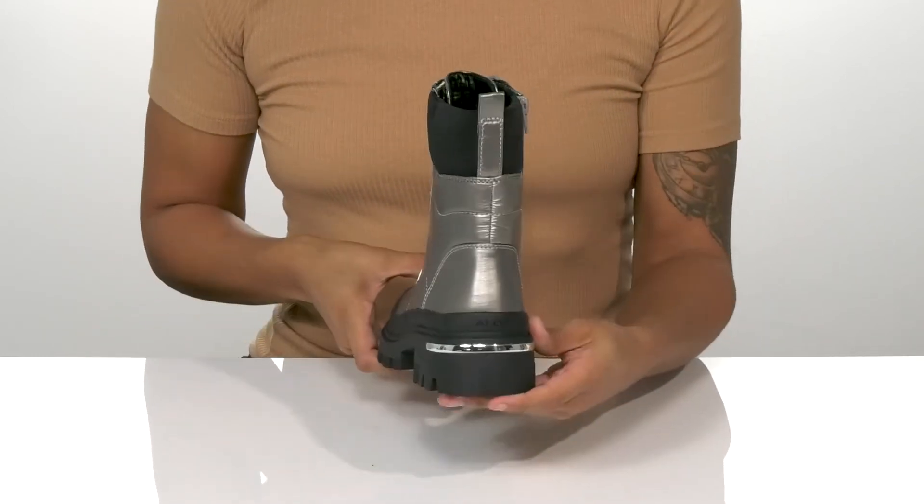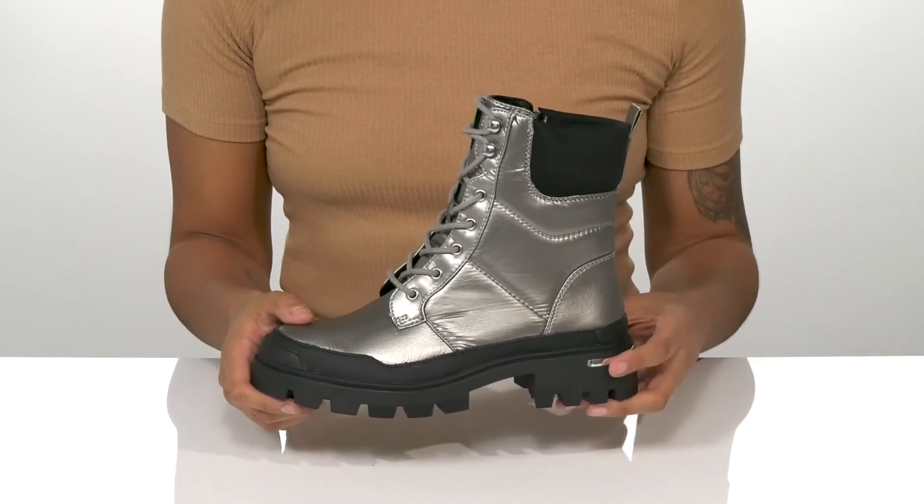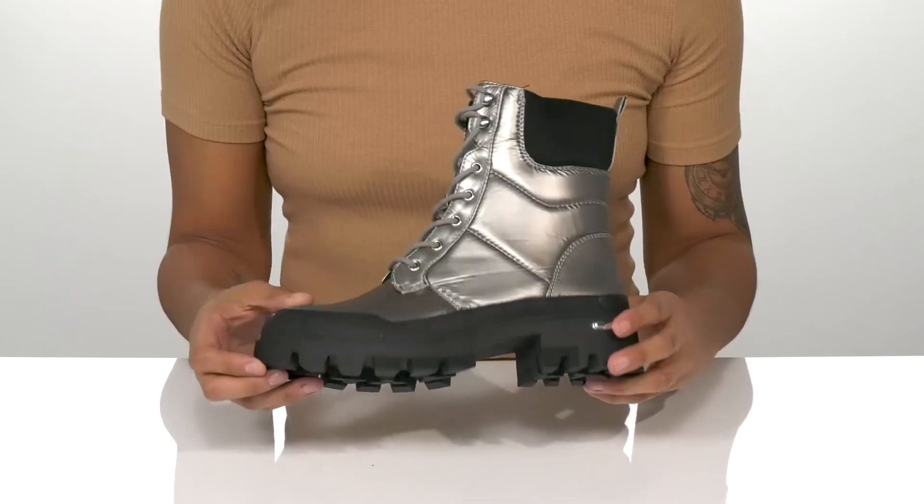The chunky midsole has a mirrored accent at the back and gives a 1.5 inch boost in height. Underneath is a lugged outsole that is durable and provides traction.